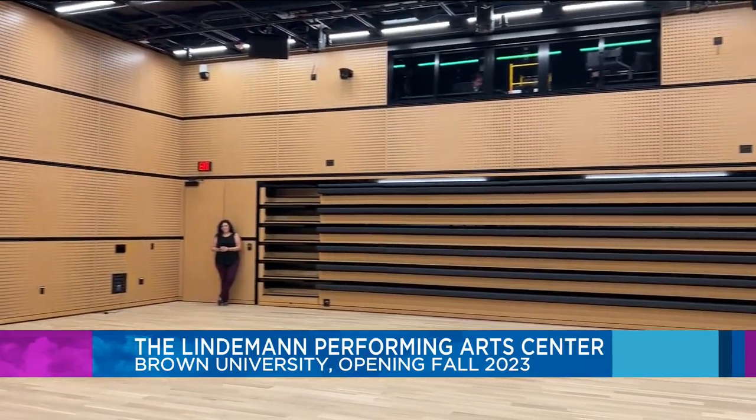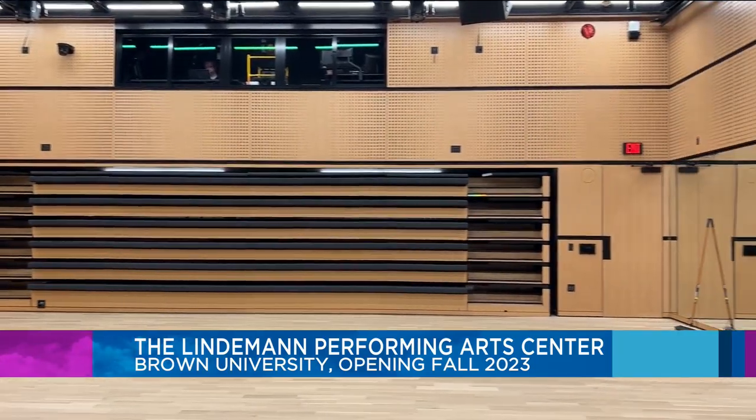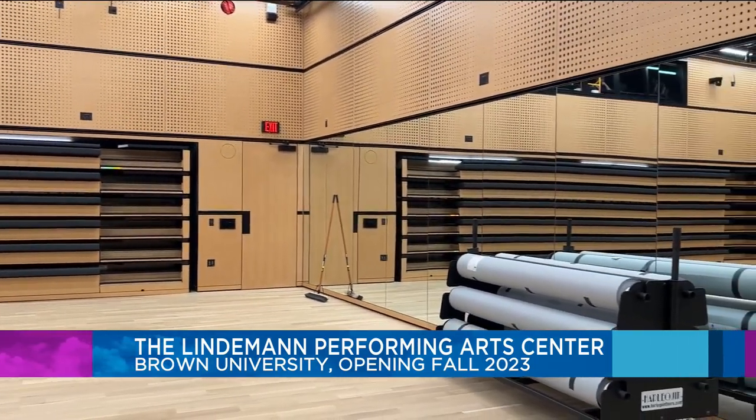The building also has a rehearsal hall the size of the stage above it, a performance lab, movement lab, practice rooms, and communal space.